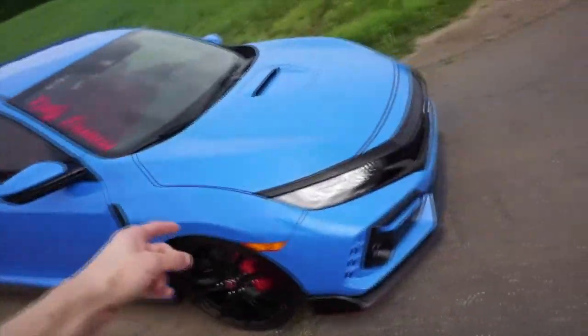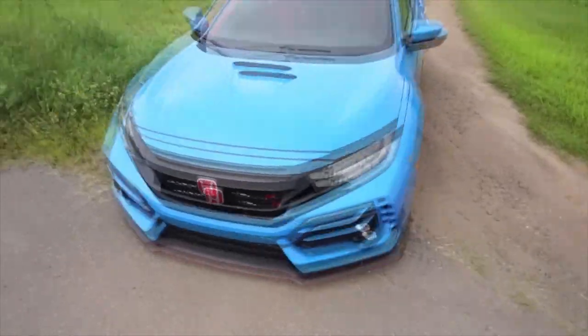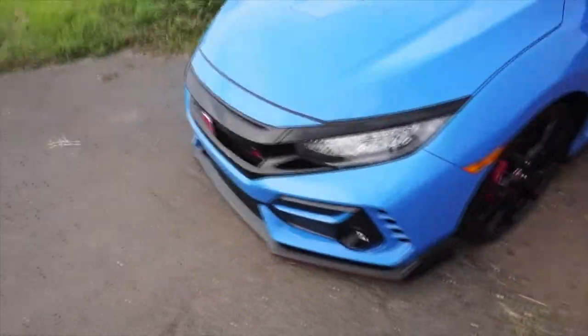Shoutout my guy Matthew — I'll leave his link down below for his Turo account. He was generous enough to hook me up and let me take this car out, regardless if it's through the app or not. Not many people are willing to do that. This is the only Type R that I even found that you could rent.